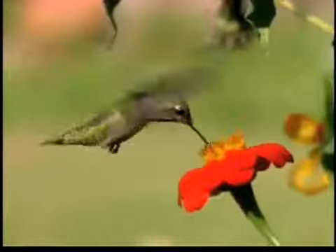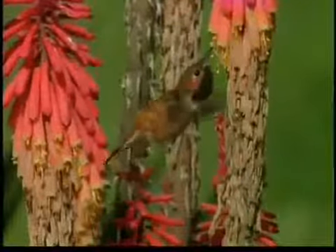Unless you're fortunate enough to live in the warm southwest or the western parts of the U.S., most of us only enjoy hummingbirds from mid-spring to late fall.